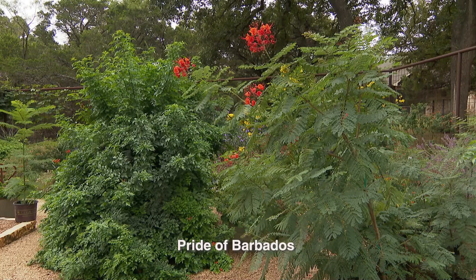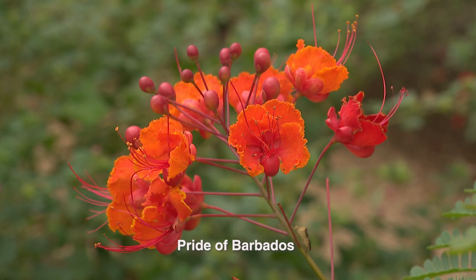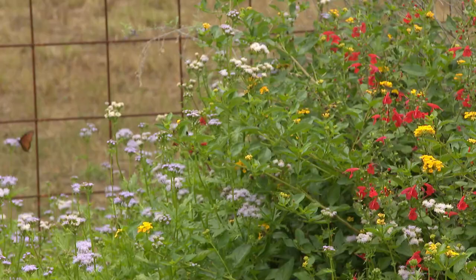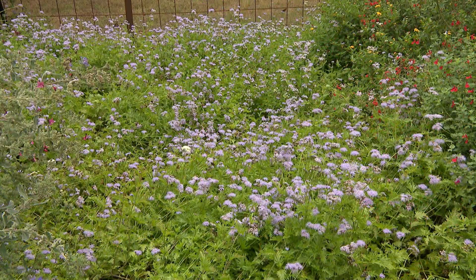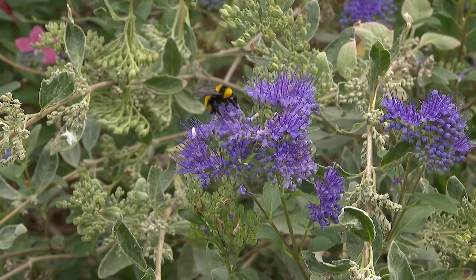Every time Doug went to a nursery — he visited nurseries in San Antonio and every nursery in Austin — he'd ask the owner or a knowledgeable person what their favorite butterfly plant was. Almost everyone mentioned Greg's mist flower. He'd ask what number two was and just build on that. The butterflies this year were on plants he'd never seen them on before. He loves the butterflies, hummingbirds, birds, and bees. This is his Zen time out here.